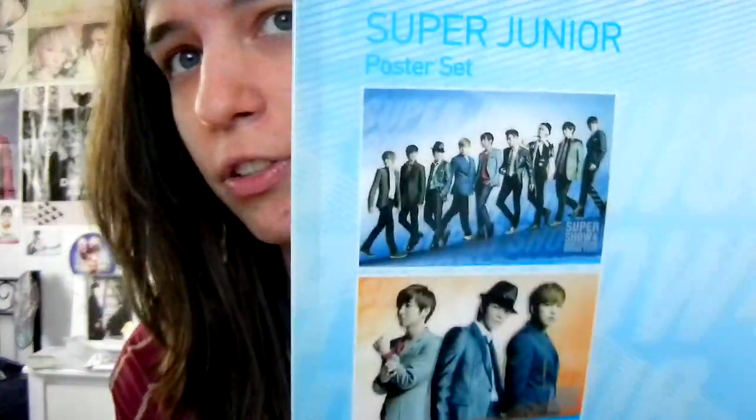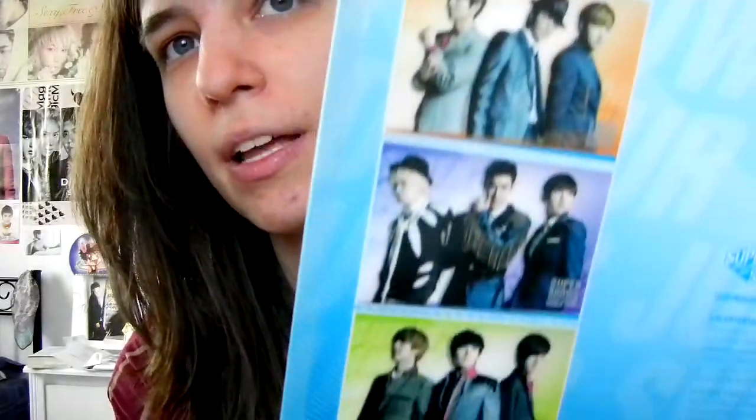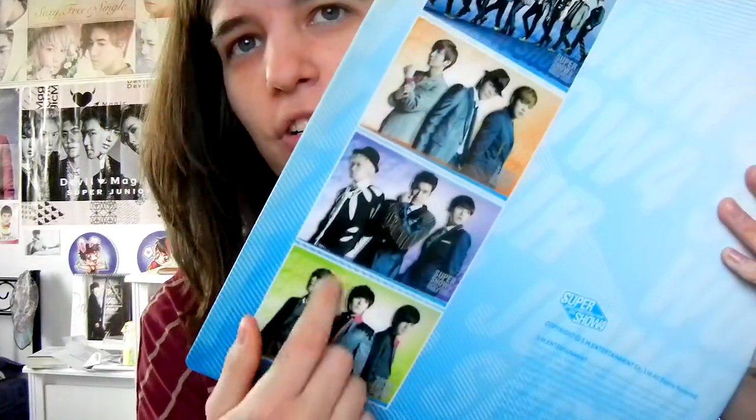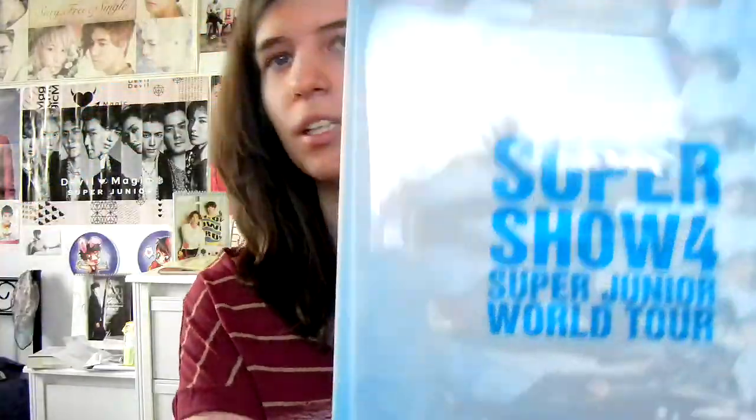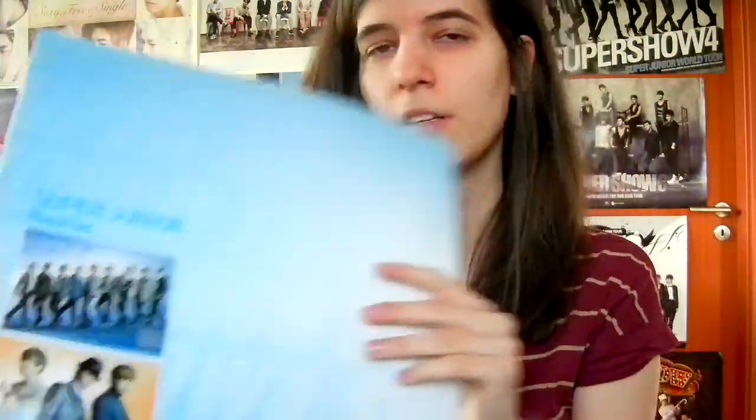Being a huge poster set, there are pictures of all the posters — you get one group and three unit posters with the visual of each unit in the middle. This is like a giant... and I finally found out why L-borders are called L-borders because they are just shaped like an L — like, how did I not figure that out before?